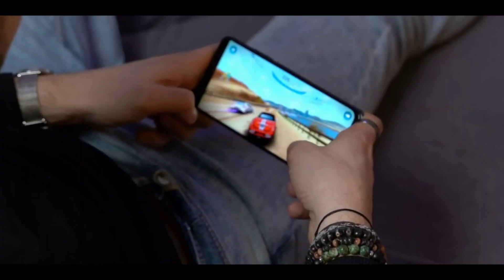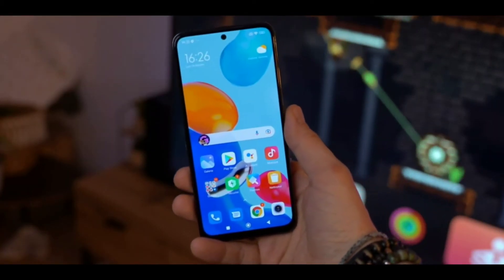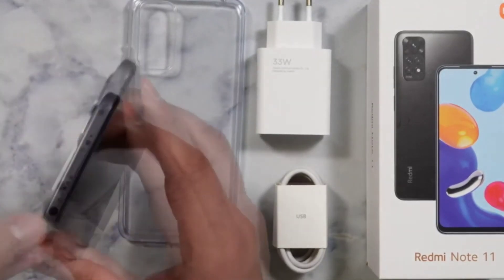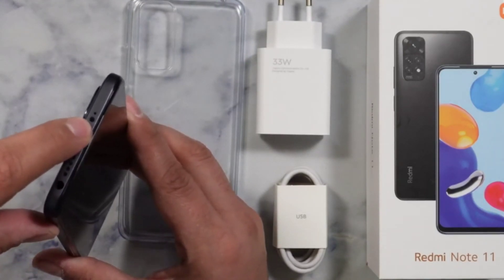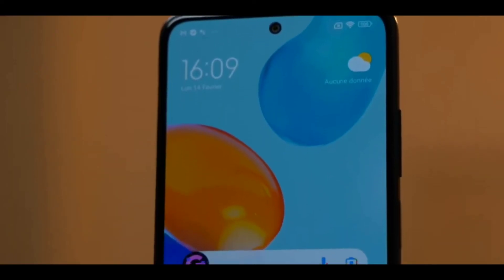In terms of software, you've got Xiaomi's MIUI 13 running on top of Android 11, which is fine up to a point. It has some quirks that we're not particularly fond of, like different actions depending on whether you swipe down on the left or right of the screen and an extra screen when installing apps, but overall it's polished and useful enough.